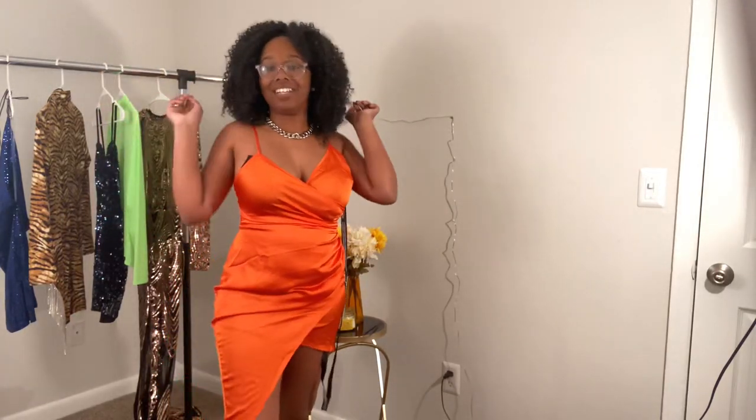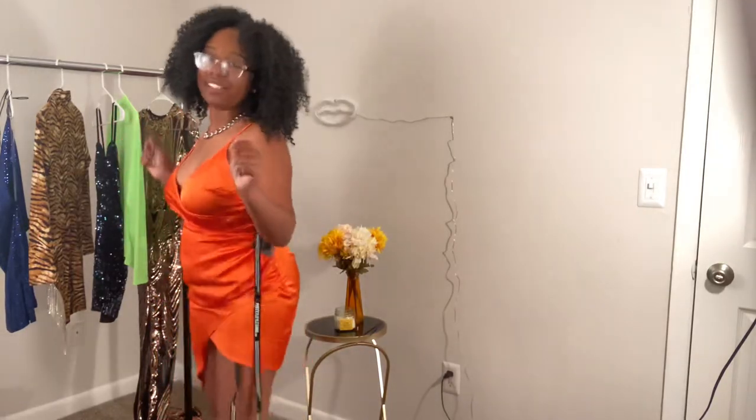I'm just so excited about this dress — stepping back, stepping forward — it makes me feel amazing. Okay, let me calm down and move on to the next piece!